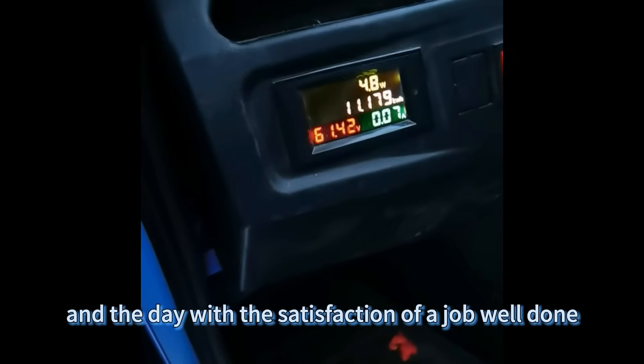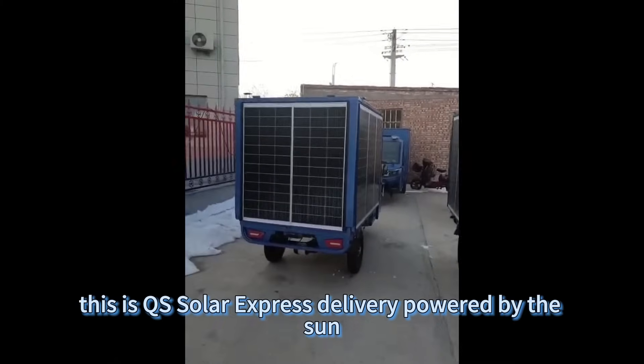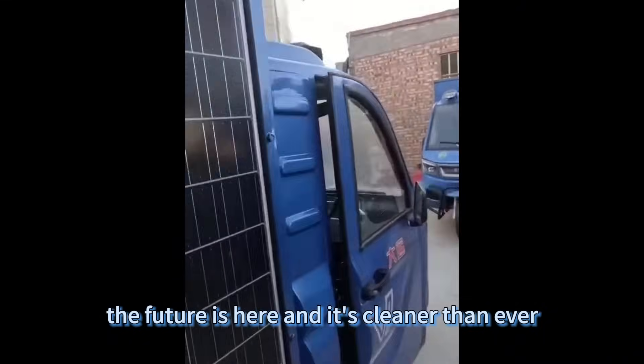End the day with the satisfaction of a job well done and a battery charged by the sun. This is not just delivery — this is QS Solar Express delivery, powered by the sun. The future is here, and it's cleaner than ever.